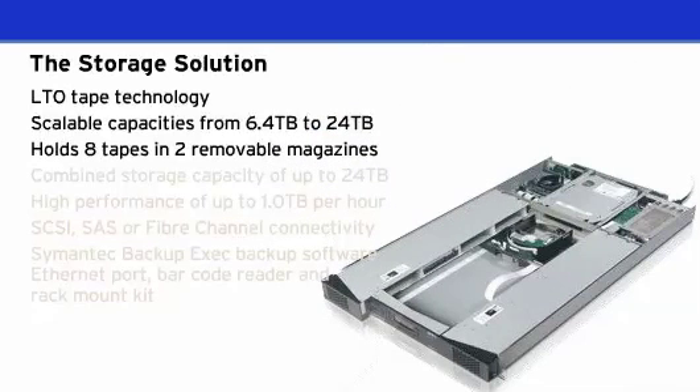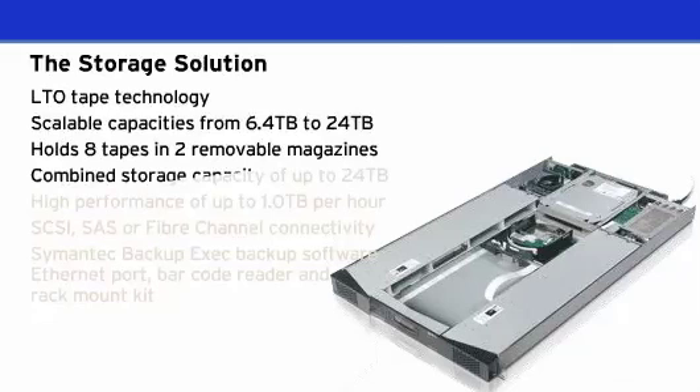The storage loader has two removable magazines, which make it easy to load, store, or transport tapes for off-site storage. Each magazine is capable of holding four tapes, offering a maximum combined storage capacity of up to 24TB.